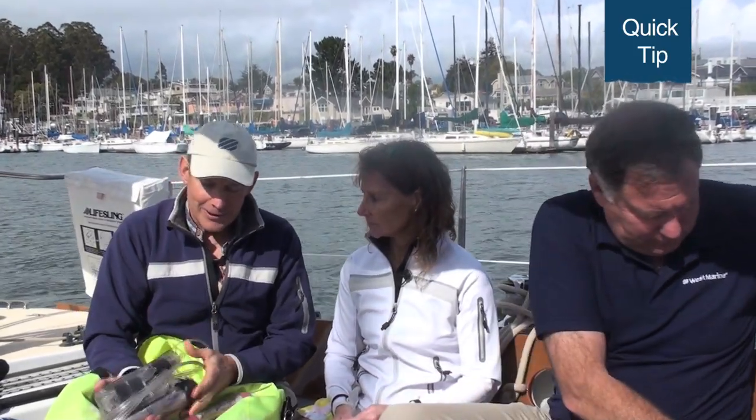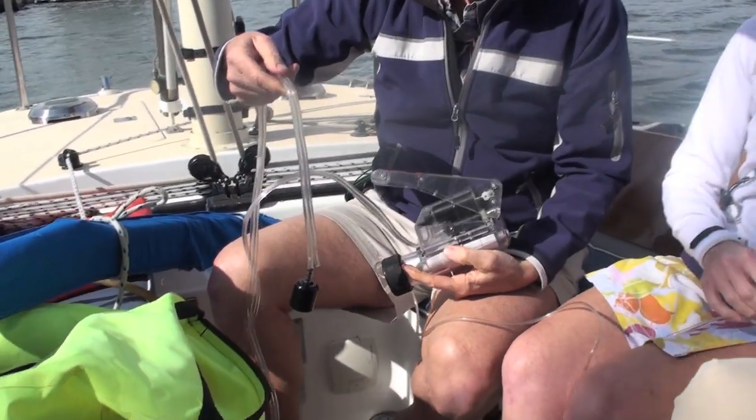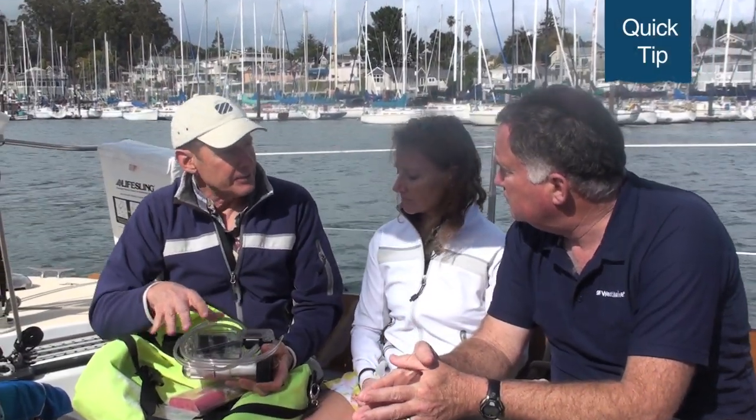We have a Katadyne Survivor 06 handheld water maker. It makes enough water for 24 people. But with the electronics and communication systems we've talked about, the chance of being in the life raft long enough to have to use the water maker is pretty slim. If you think about the things that are going to kill you, certainly a first-aid injury or hypothermia would kill you first, but dying of thirst is a couple days away. So it's great to have a reliable source of water for as many people as you're likely to have on board.